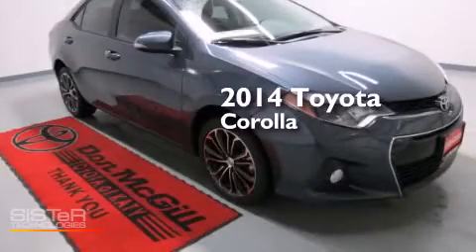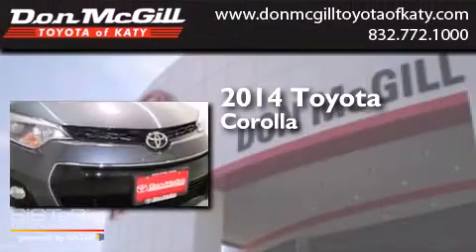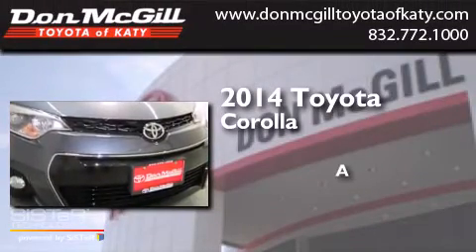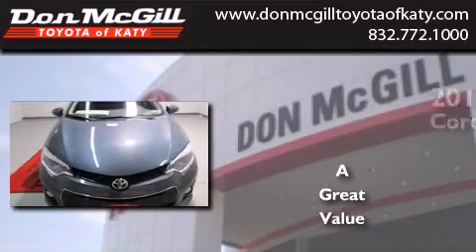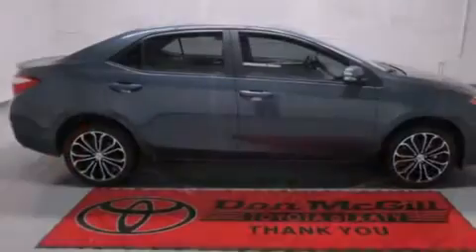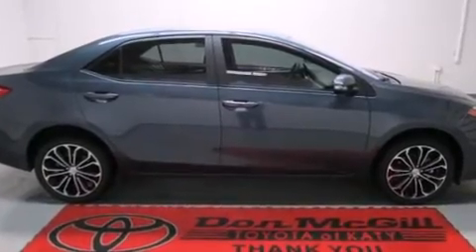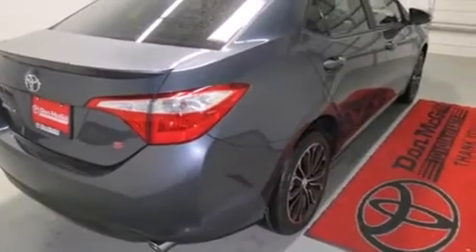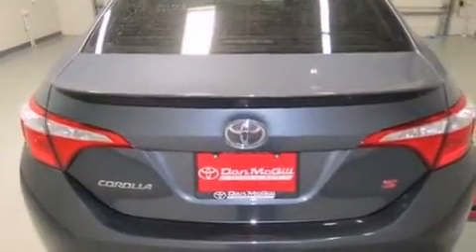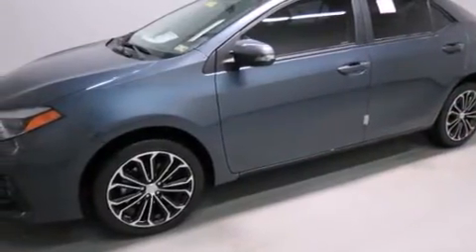This is a brand new 2014 Toyota Corolla. Features include cruise control, full power accessories, a CD player, side curtain airbags, rear seat childproof door locks, an engine immobilizer theft deterrent system, fog lamps, traction control, a keyless entry system, and air conditioning.